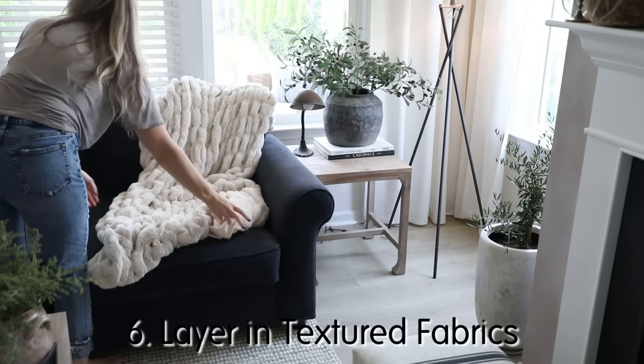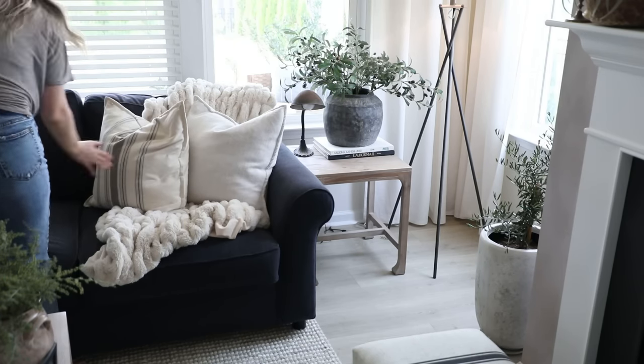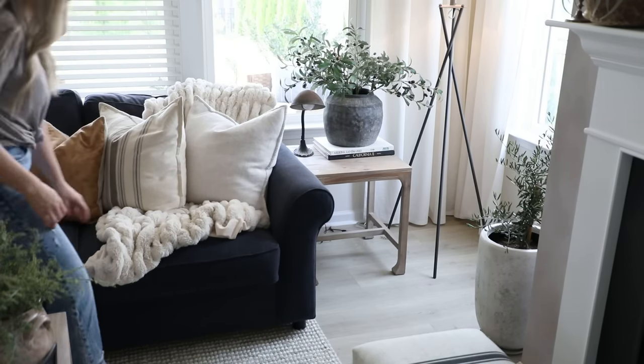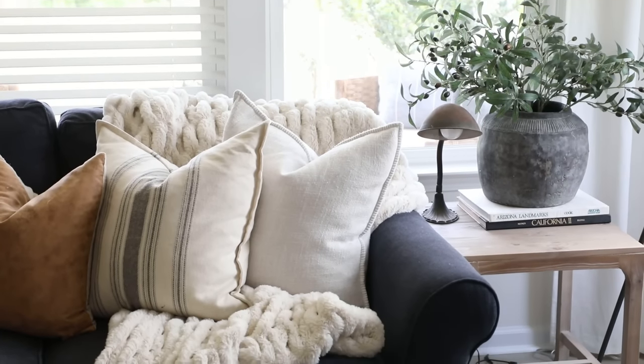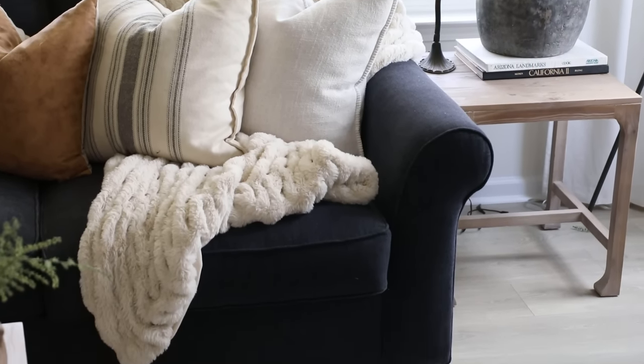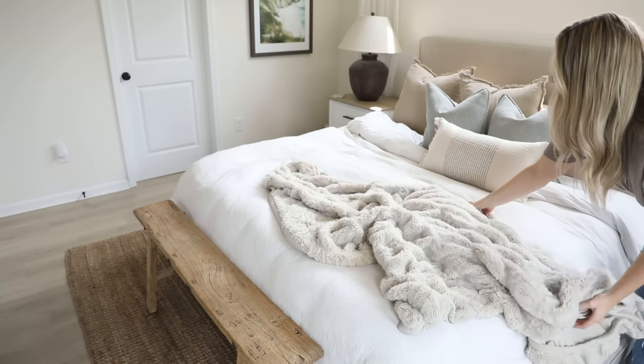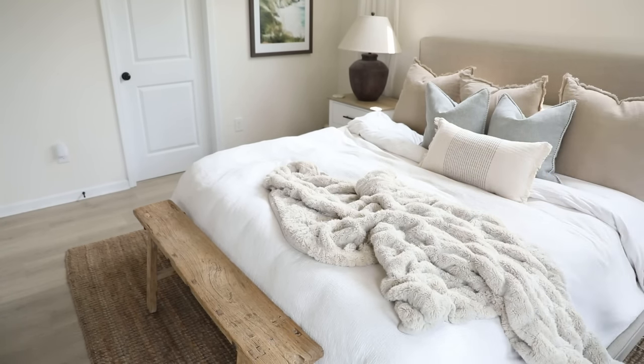Another surefire way to add a touch of coziness to your space is to layer in textured fabrics. A really easy affordable way to do this is by adding in blankets — these chunky faux fur throws are some of my favorite go-to blankets for adding soft, warm, and subtle texture to a room.